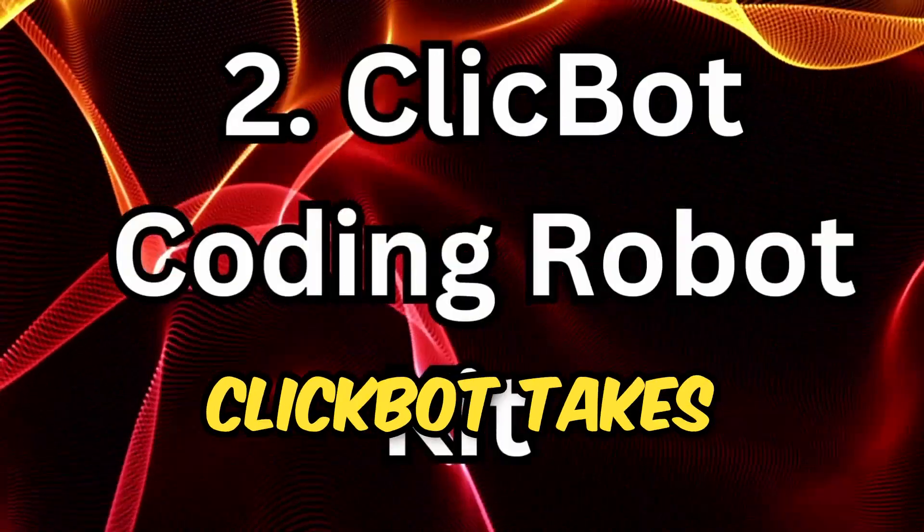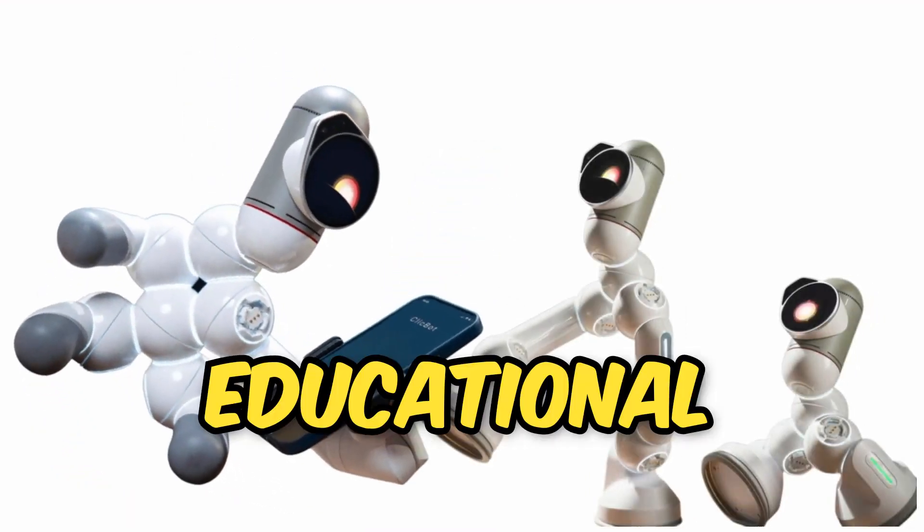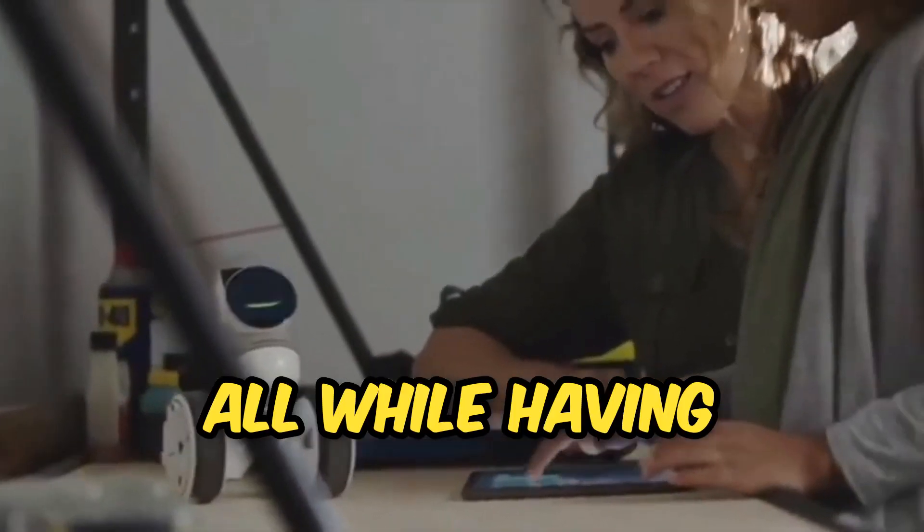ClickBot Coding Robot. ClickBot takes learning to a new level. This educational robot kit is packed with fun activities and coding challenges. It keeps kids engaged, encourages creativity, and teaches coding, all while having a blast.